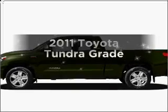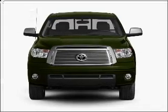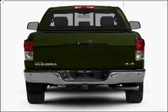The 2011 Toyota Tundra. If you're looking for an automobile with great attributes, look no further. With a powerful eight-cylinder engine that responds smoothly to its six-speed automatic transmission.